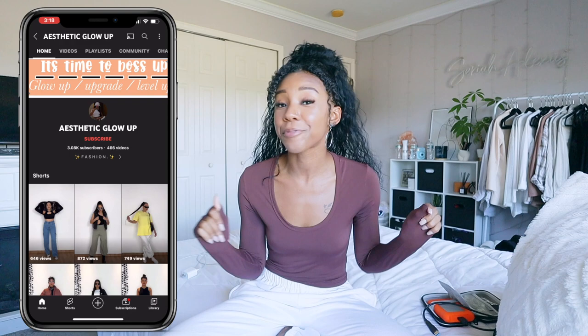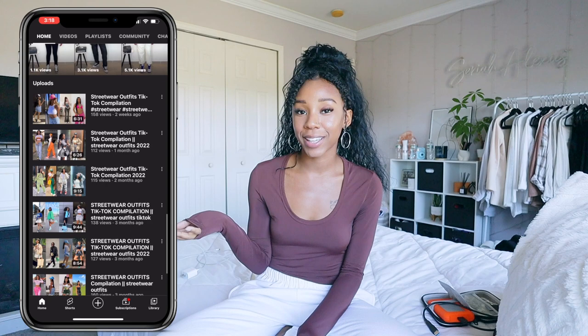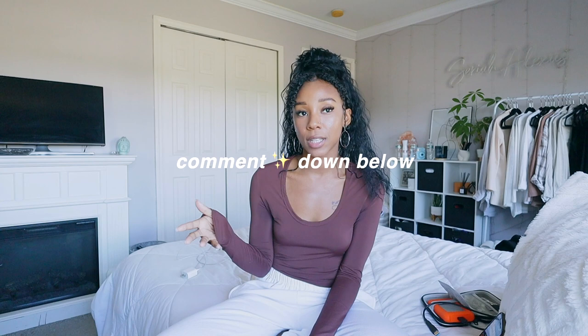Shoutout for this video — thank you so much for commenting on my last video and for watching. Shoutout goes to Aesthetic Glow Up, they have a lot of fashion content on their YouTube channel so check them out. If you want a shoutout, leave the star emoji underneath this video and the first person I see will get the shoutout. Happy editing, thank you guys so much for watching, I love you and I will see you in my next video!